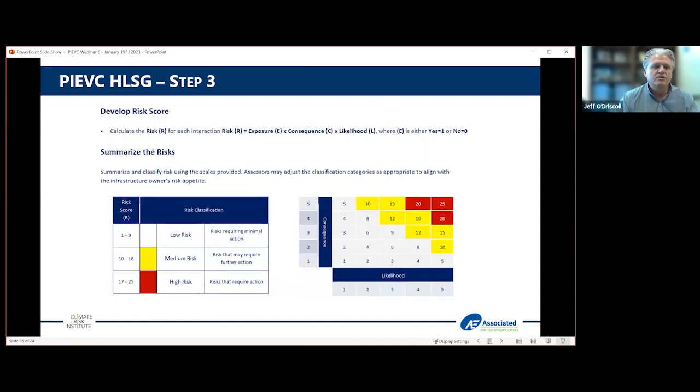Once you bring all that together — usually done in a workshop, or can be done in groups or individually and circulated — we get into summarizing the risk into high, medium, and low risks. Based on those risk levels, we start to look at actions. Other frameworks may have different scales for risk, and you're welcome to adjust the risk thresholds to suit your needs.